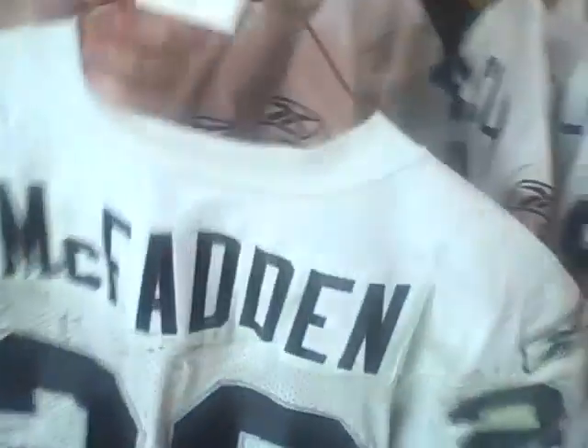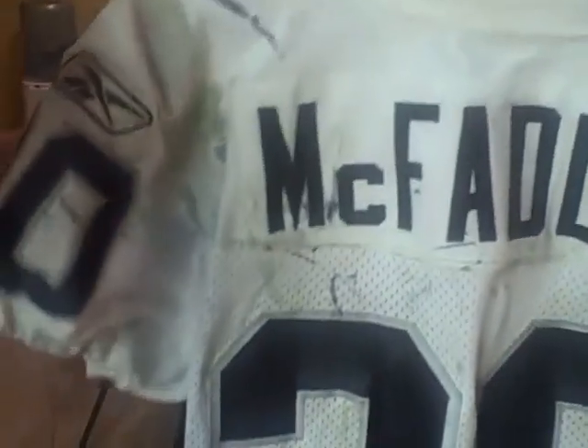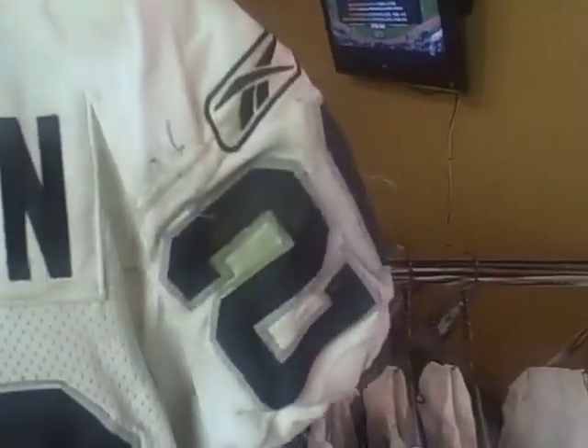Here we go — McFadden. Not one of his best games, but 50 yards rushing or so. But as always, his jerseys are beautiful — absolutely destroyed, a beautiful mess. Look at this — oh wow, some blood stains up there. I mean, his jerseys are awesome.